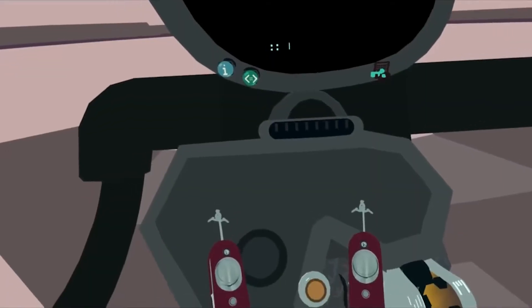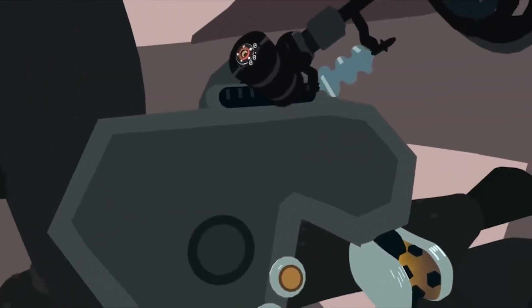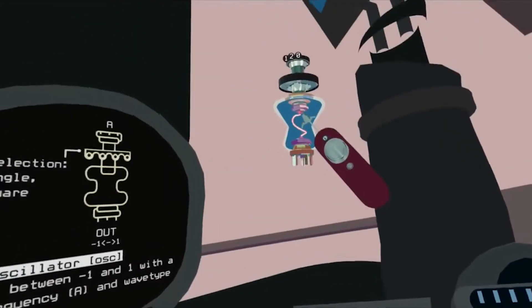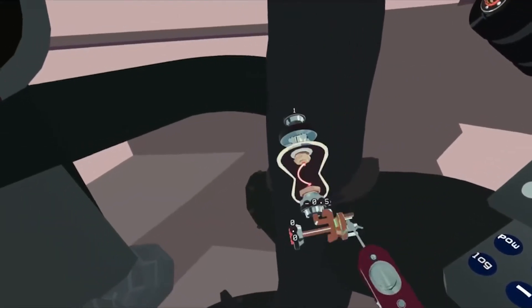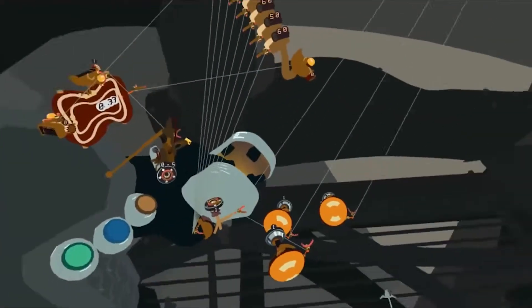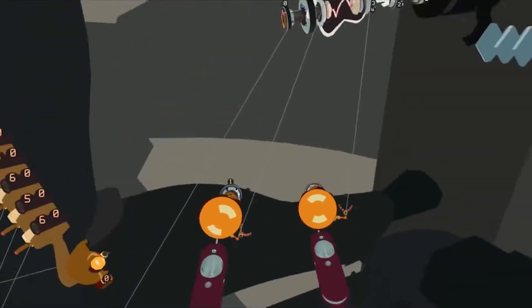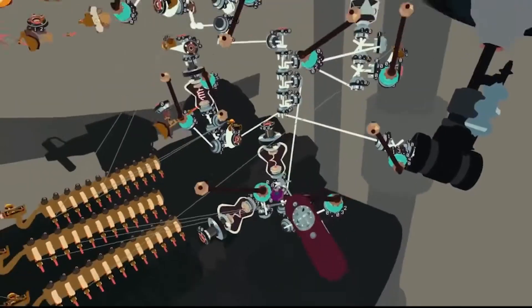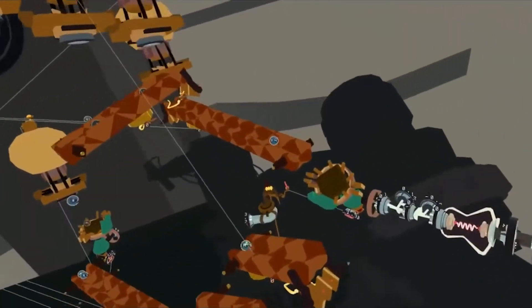My favorite thing that I've seen so far is MUX. Basically what it is, you start with a generator and it gives off a frequency, and you can hook it up to different objects that will manipulate the frequency. Then you can hook that up to a speaker which will play a sound. There are a whole bunch of different things you can do — press buttons, send the frequency through a filter or something — and you can make your own instruments. That was pretty awesome.